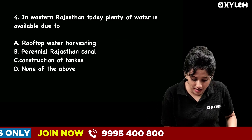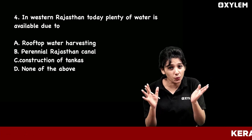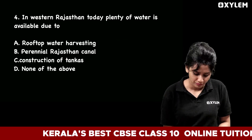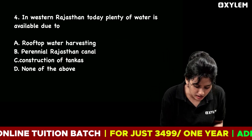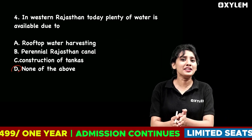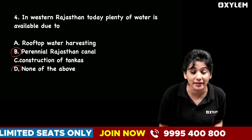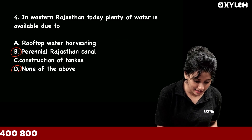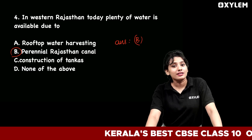Fourth question: In Western Rajasthan, today plenty of water is available due to? Option A is rooftop water harvesting. Option B is the perennial Rajasthan canals. Option C is the construction of tankars. Option D is none of the above. The correct answer is Option B — the perennial Rajasthan canals.